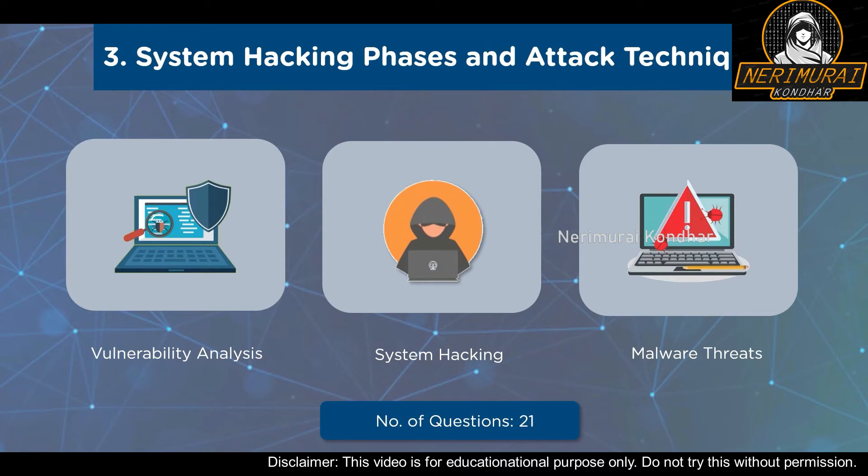A total of 21 questions will be asked from this domain: 9 under Vulnerability Analysis, 6 under System Hacking, and 6 under Malware Threats — summing to a total weightage of 17% for this domain.